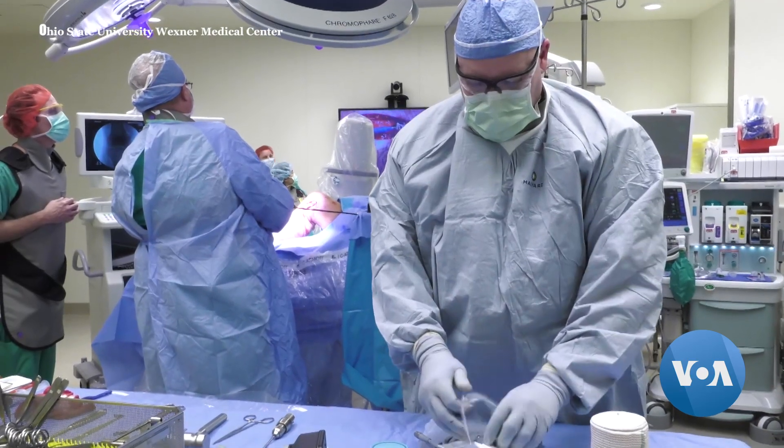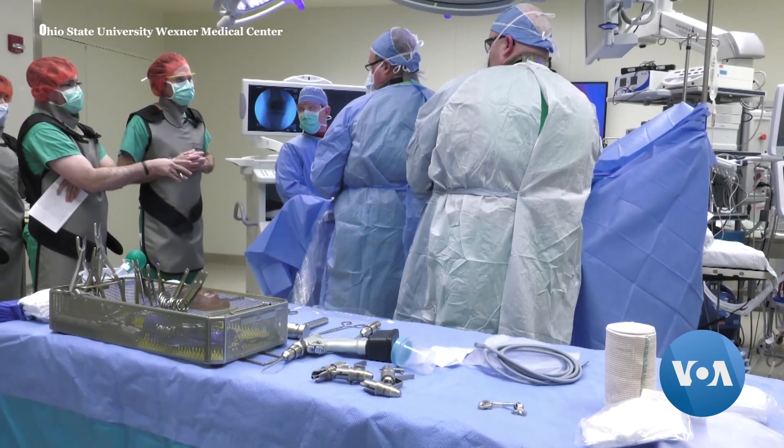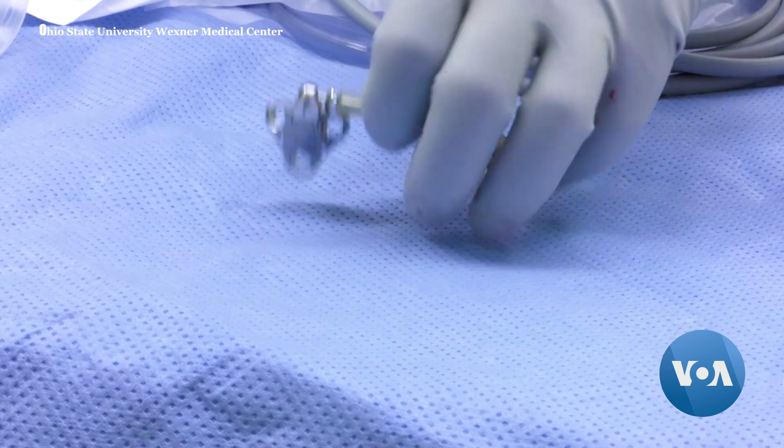There are about 600,000 knee replacement surgeries done in the U.S. every year. And according to the World Health Organization, osteoarthritis afflicts between 10 to 15 percent of the world population.